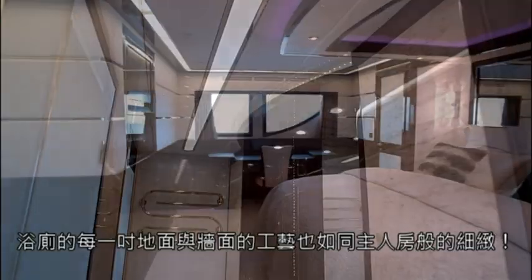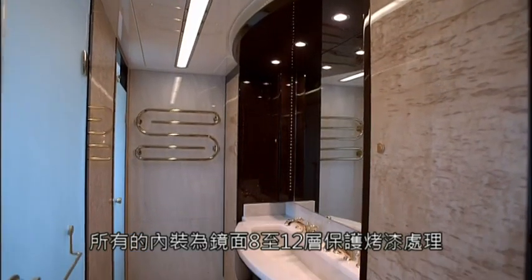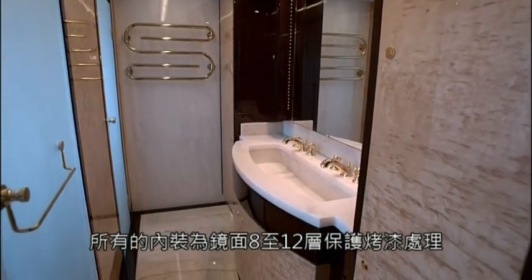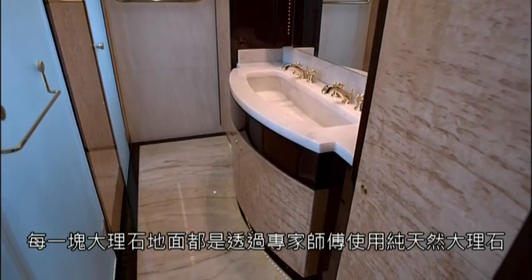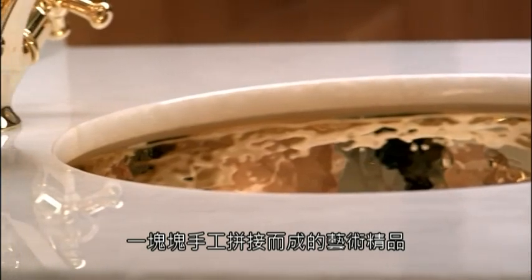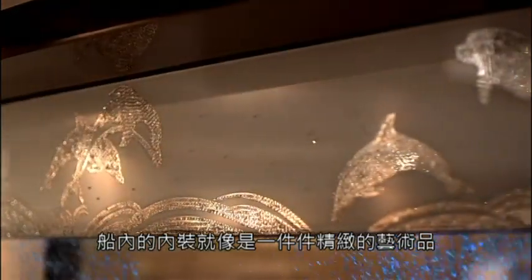Every inch of the bathroom's floors and walls are also similarly detailed. All reflective surfaces inside were treated with 8 to 12 layers of special protective coating, and every piece of rare and natural marble was installed by experts. Every section of the interior is like an exquisite piece of art.